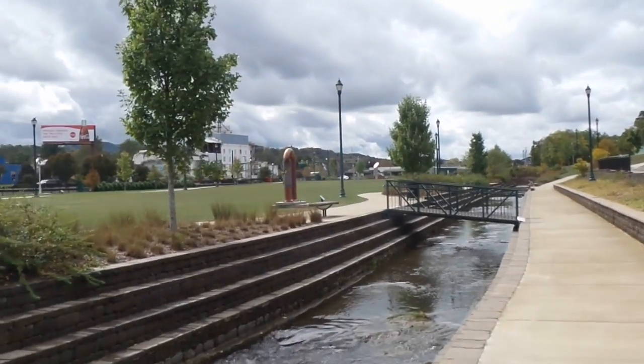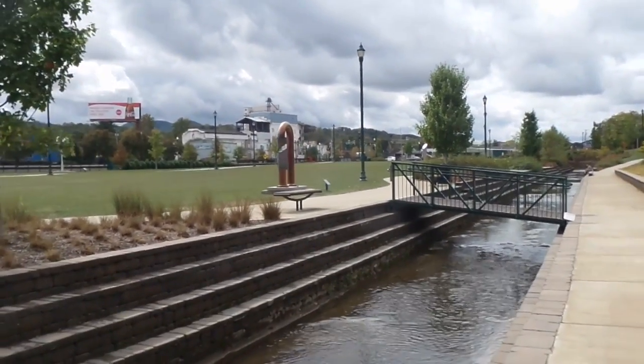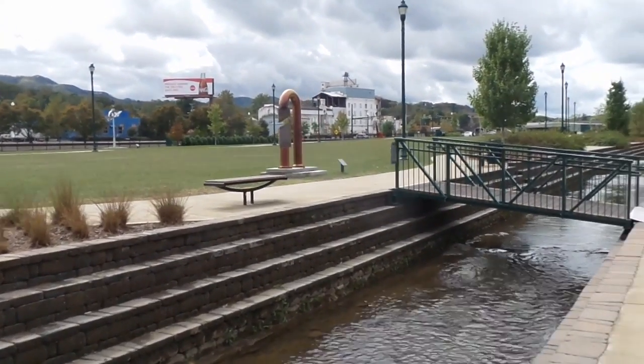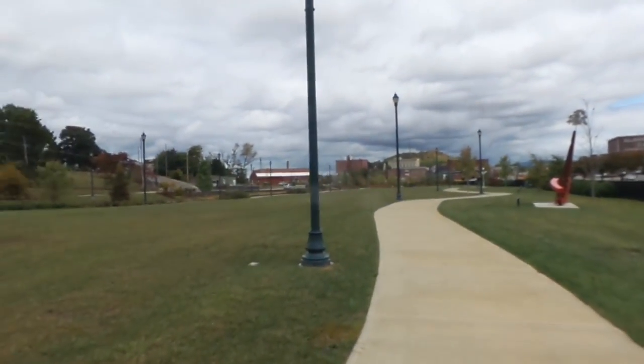Little bridges to get from one side to the other, right in the center of downtown Johnson City. Just absolutely love what they've done down here. It wraps right through Johnson City — Johnson City is a very cool place. It really is.